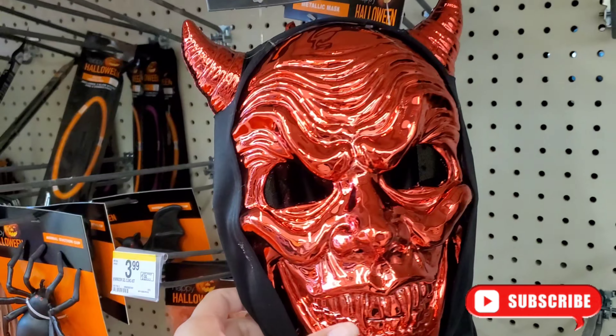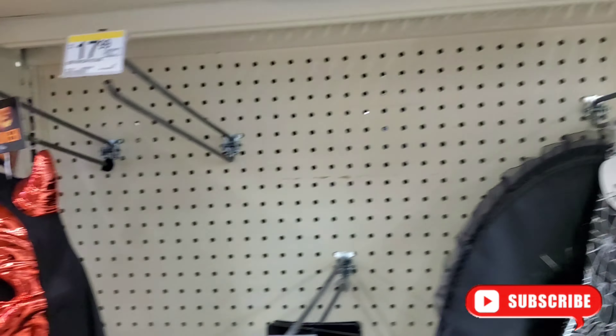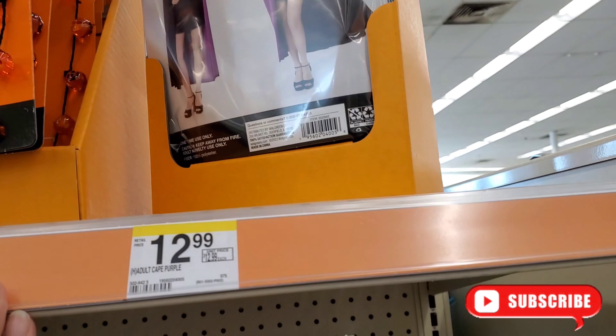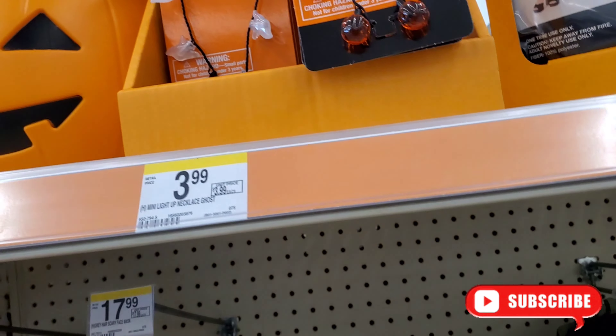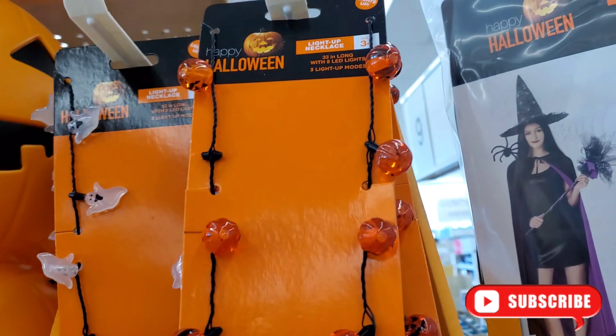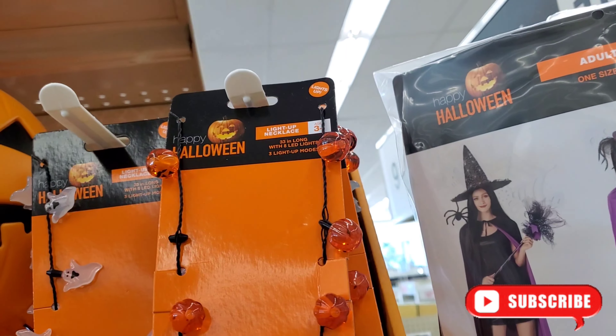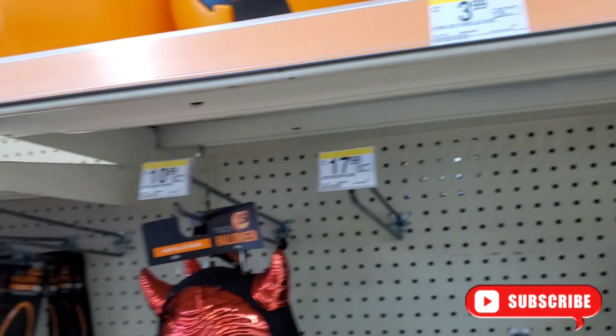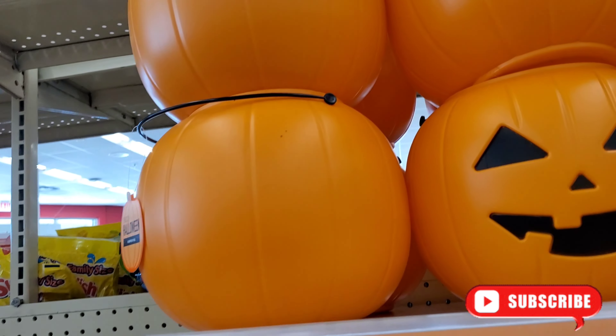Metallic mask here. They do have adult capes here, possibly $12.99. These light-up necklaces here — oh, these are cute! Light-up necklaces for $3.99.